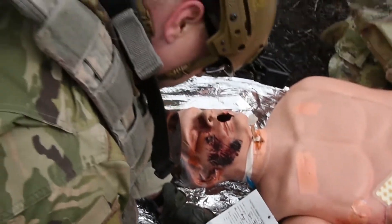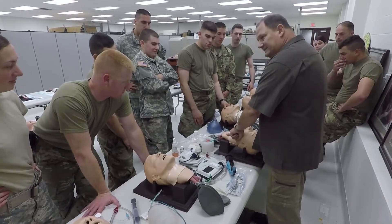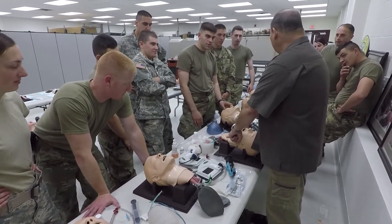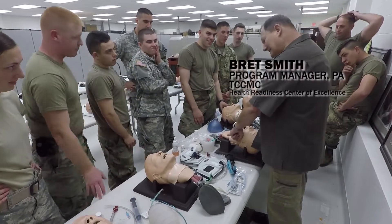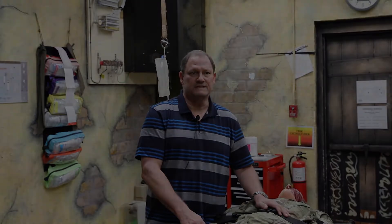This course forces them to improvise, to think on their feet, to take a lead in a trauma team type operation, which is not normally what they do. It's focused mostly on point of injury care, and then also we do trauma resuscitations in the aid station.